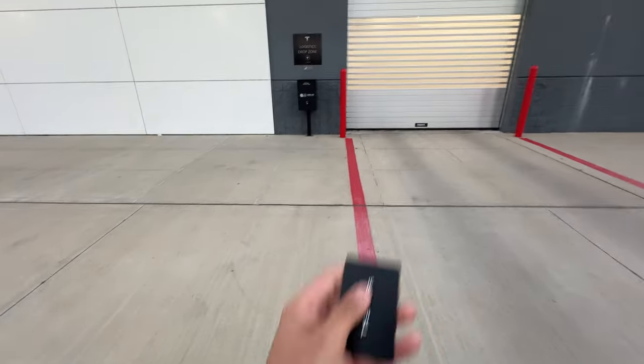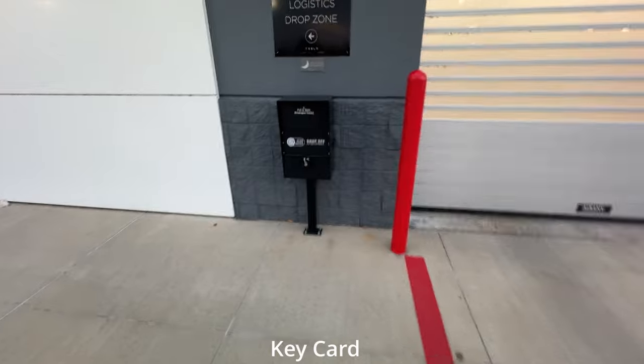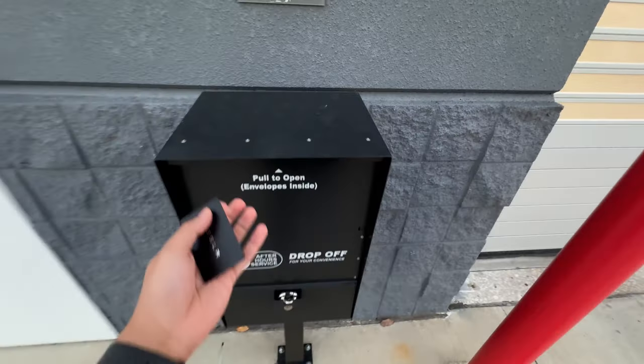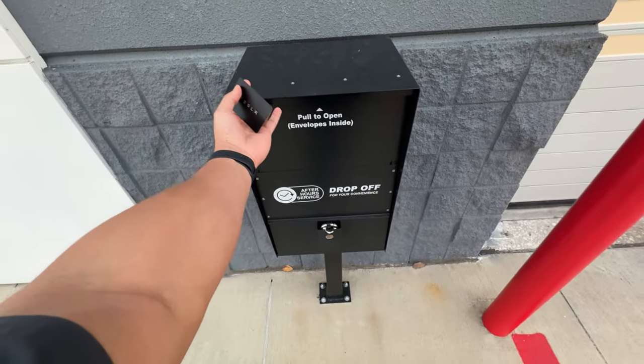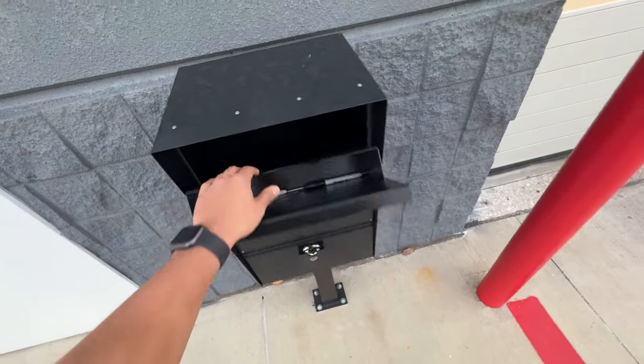They forgot to take my card from my car and told me to come drop it off after I got off work. They told me to put it in here. I'll just drop it off here, and we're done.